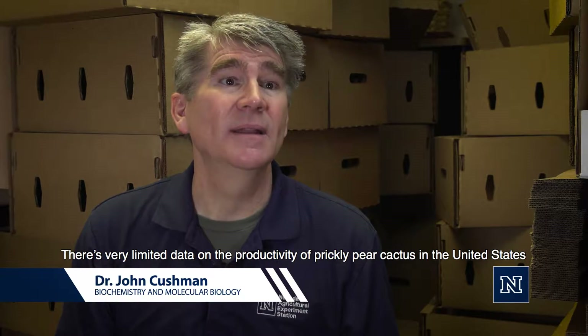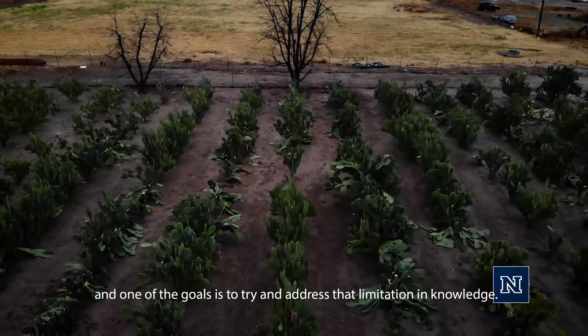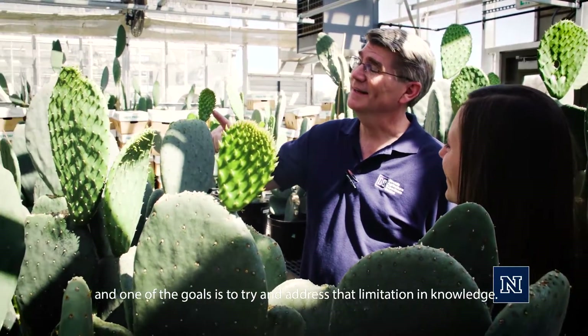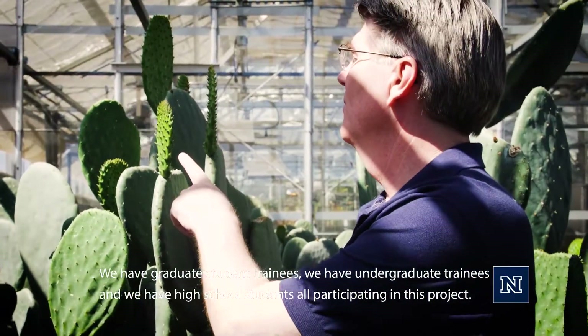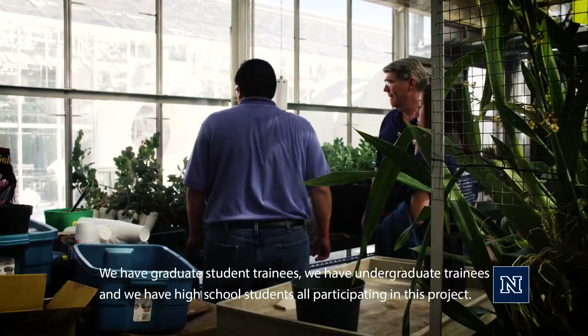There's very limited data on the productivity of prickly pear cactus in the United States, and one of the goals is to try and address that limitation in knowledge. We have graduate student trainees, we have undergraduate trainees, and we have high school students all participating in this project.